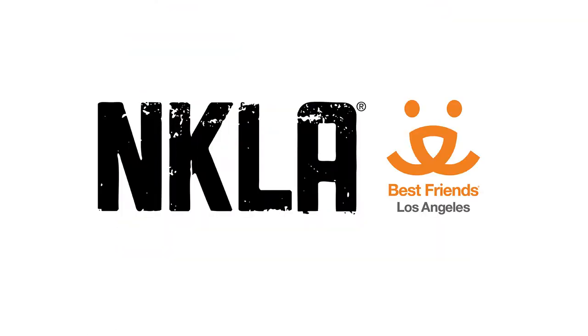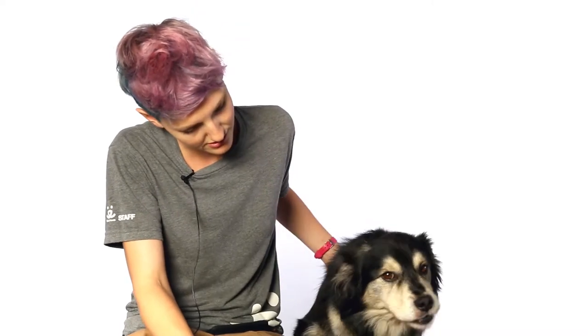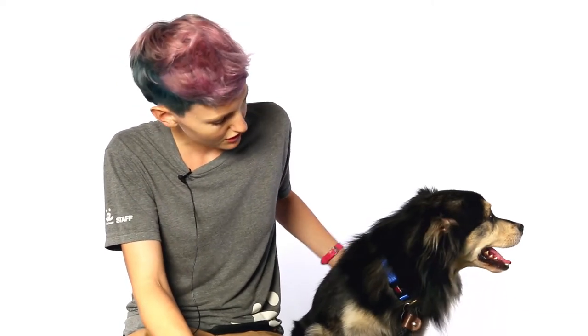He's just so stunning. You just don't see many dogs that look like this — he's really unique, really handsome. He's a really good boy.